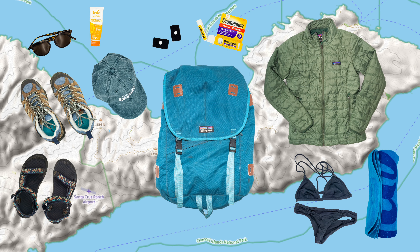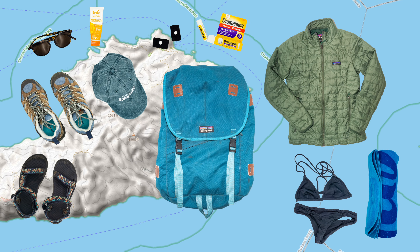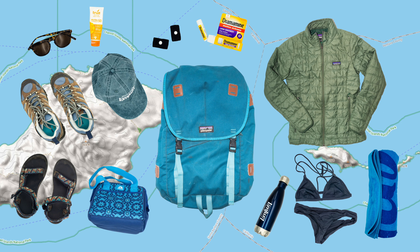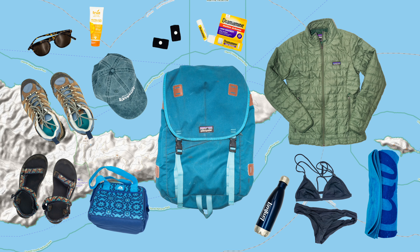There is no food for sale on the island, so make sure you bring lunch and plenty of snacks. Also bring a reusable water bottle, which you can refill on the boat or at Scorpion Campground.